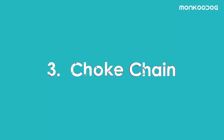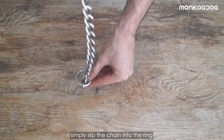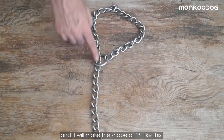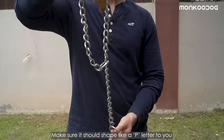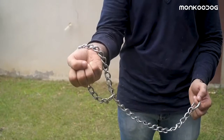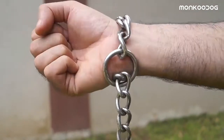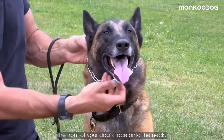Third, we have a choke chain or slip chain. To use it, simply slip the chain into the ring and it will make the shape of a P. Make sure it is shaped like a P to you so that as you check it, it will loosen up easily — otherwise it won't release if you're doing it the wrong way.